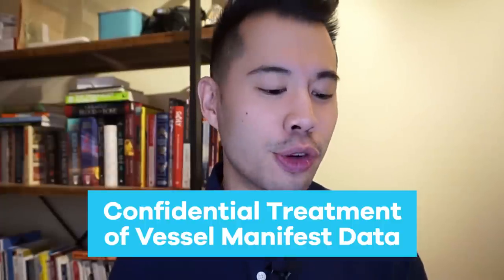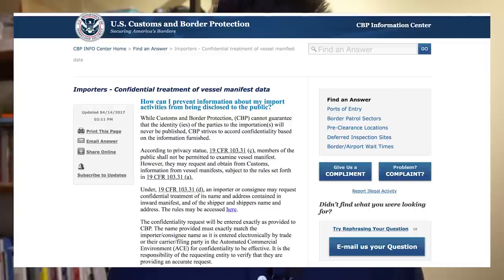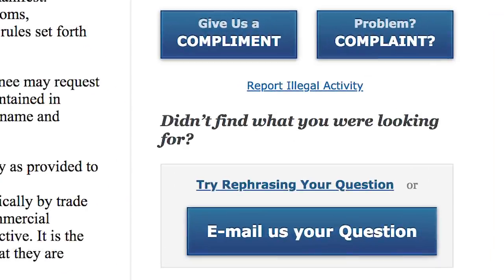Now that I've shown you how to find your competitor's suppliers by finding their bill of lading, let's dive into how you can actually hide your products from the competition. What you're going to first want to do is Google 'confidential treatment of vessel manifest data.' Your first option will be a government website — you'll find an email to reach out to this department and say: this is my company name, this is our organization, we import under this name, and I don't want any of my records to be publicly available. It might take a little time, but over about two weeks you'll get a response back acknowledging your request and fulfilling it.